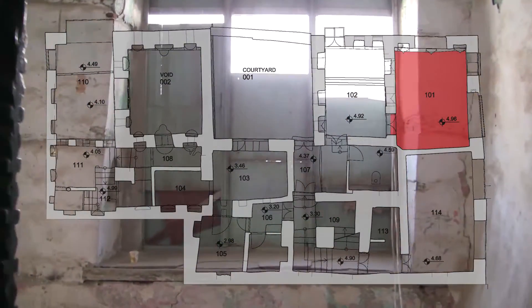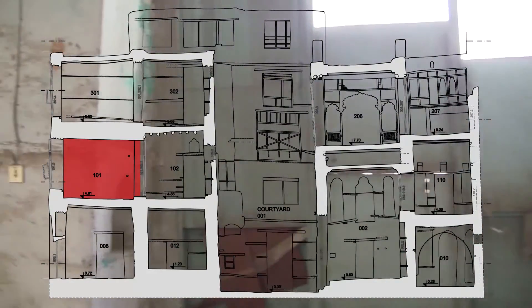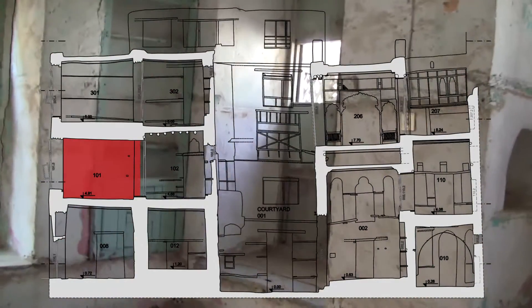I think it's extremely important to document what we had in the past, so that it serves the present and the future at the same time.